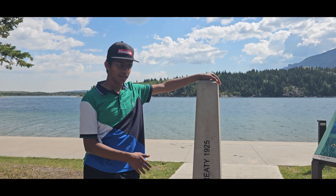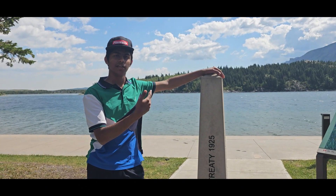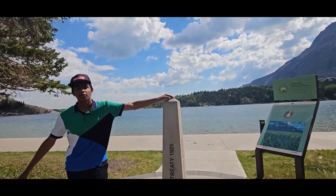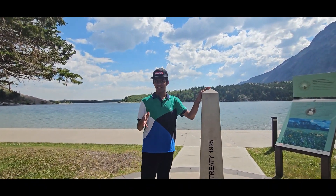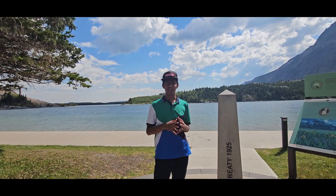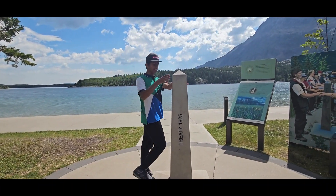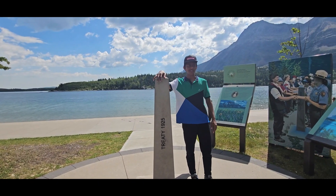This is the monument in the middle of the United States and Canada border. On one side, the United States side, you have Glacier National Park, and on the Canadian side you have Waterton National Park. Right now I'm in the United States, and now I'm in Canada — this place is very unique. Many years ago the United States and Canada made a peace treaty, so some portion of this town is considered Canada and some is in the United States. I can just keep crossing over like a hundred times.